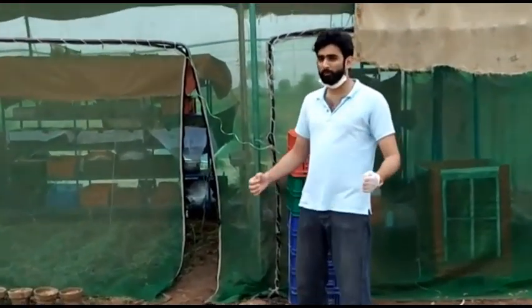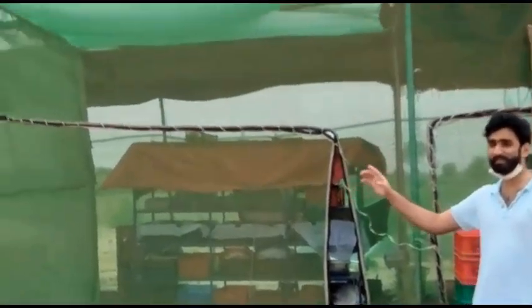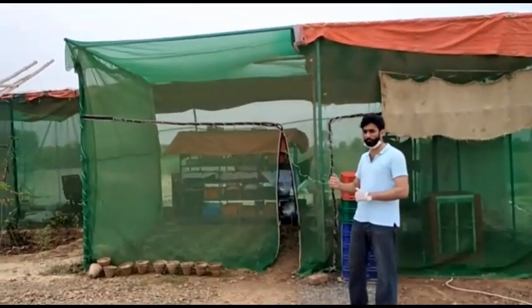Hi guys, this is Heather Vali and I am working as a research journalist in Erpa Union. This is the first ever BSF facility in Saival, Pakistan. Let's explore what's inside.